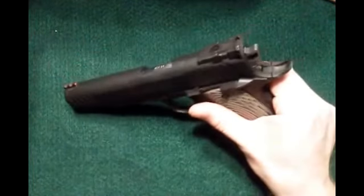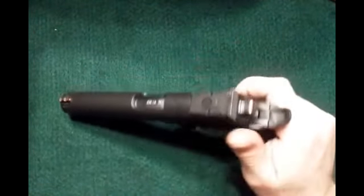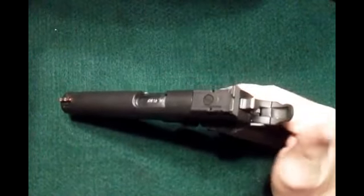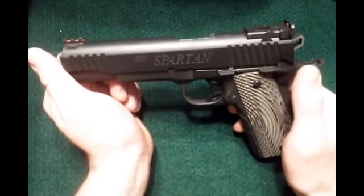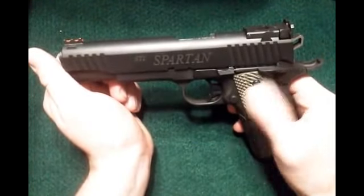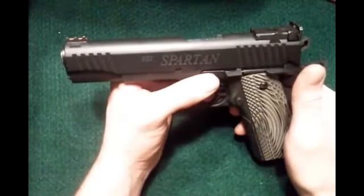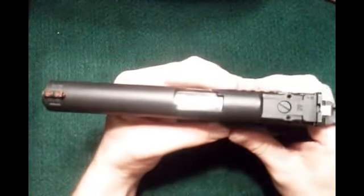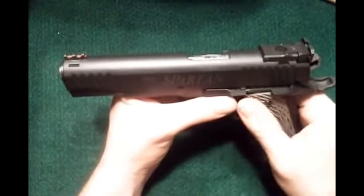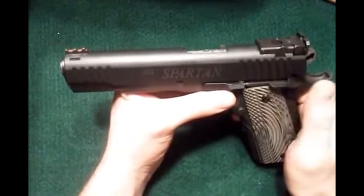I'll put that quote up in the description so y'all can read it. As far as being made in the Philippines, it doesn't bother me a bit. It gets tested and inspected by STI, and they have an excellent reputation for making quality pieces. It has the full STI warranty on it, so it really doesn't bother me a bit.